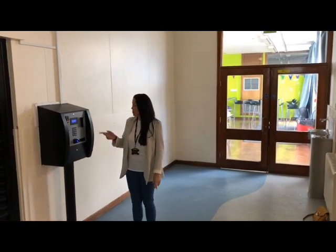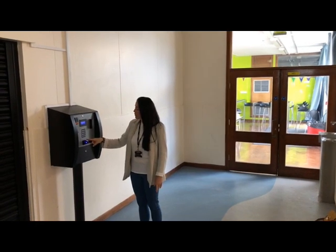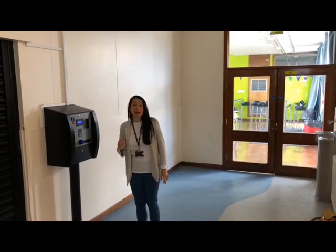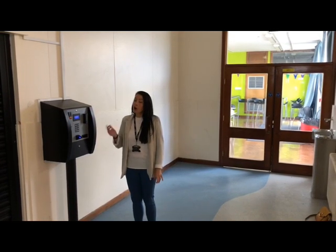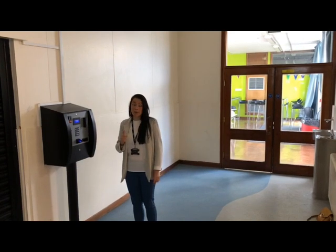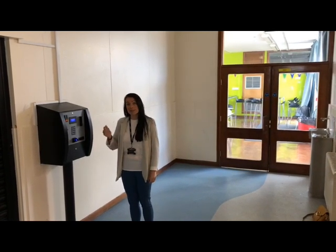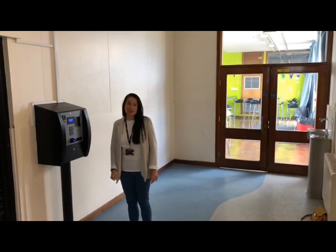So on the screen, what you can normally do is place your finger onto the digital scanner here and it will tell you how much money you have on your account and you'll be able to pay some money in. Obviously with the current situation with Covid-19 that might not be possible in September — we might have a new way for you to purchase your food — but in normal circumstances this is one of the two machines you use.